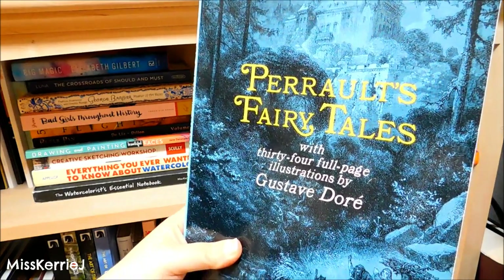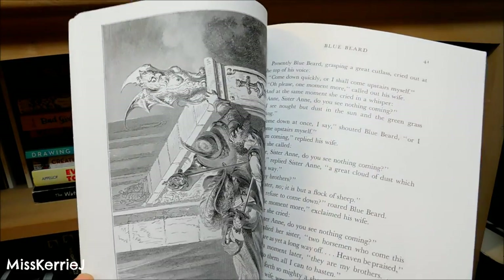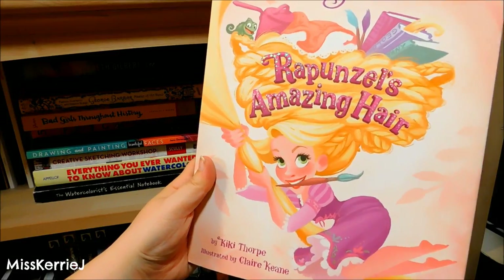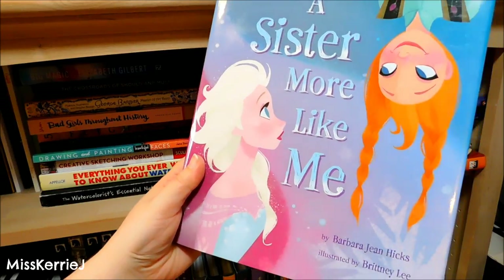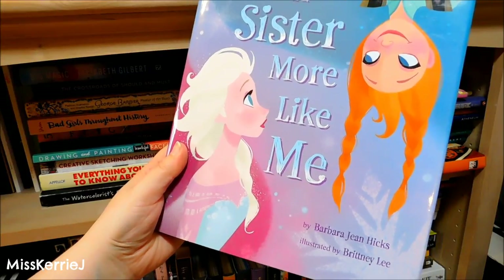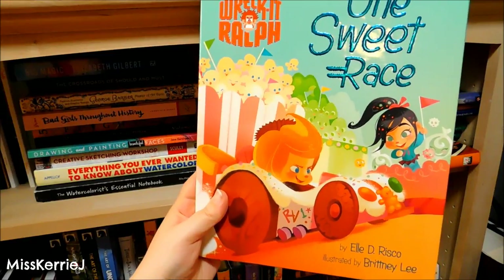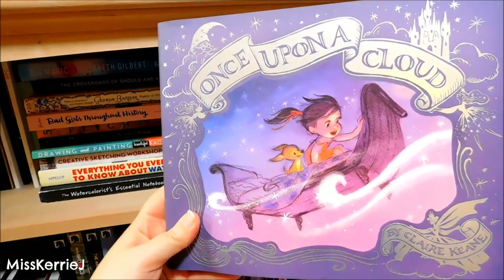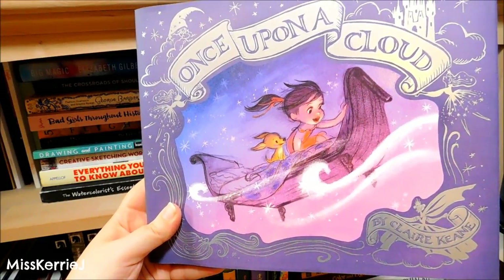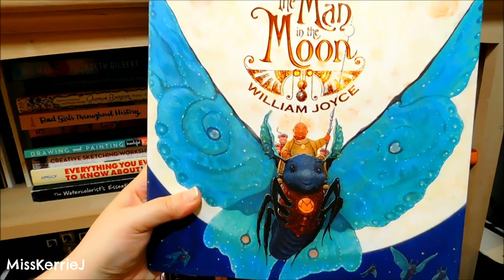We have Perrault's Fairy Tales with 34 full-page illustrations by Gustave Doré — they're amazing. Rapunzel's Amazing Hair illustrated by Claire Keane. A Sister More Like Me, illustrated by Brittany Lee. Part of Their World, also illustrated by Brittany Lee. And One Sweet Race, illustrated by Brittany Lee. Once Upon a Cloud by Claire Keane. The Sandman and The Man on the Moon, both by William Joyce.